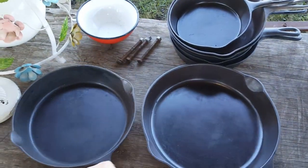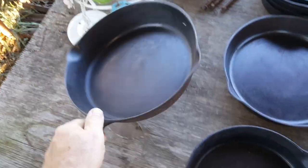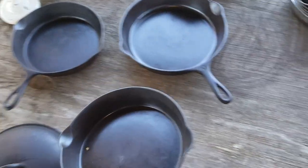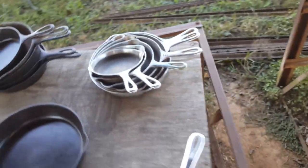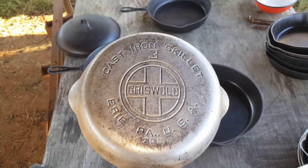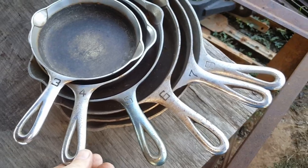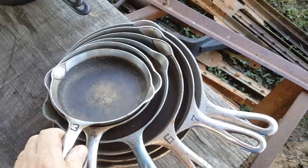Over here on the other table is just an assorted group. Here we have a Puritan skillet made by Griswold. We have another favorite, which is an awesome skillet. Wagnerware round bottom. She has quite a few plated skillets, all of them Griswold. A nice little set — sizes three, four, five, six, seven, eight.